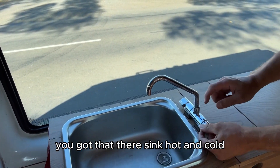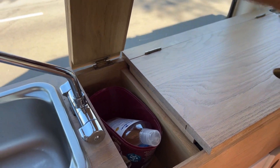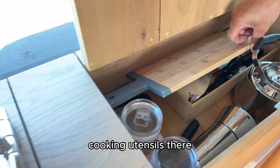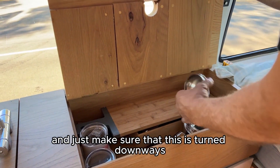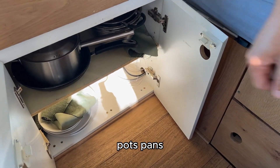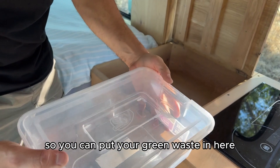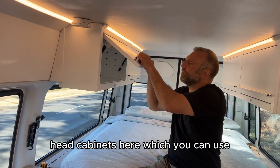You've got the sink here with hot and cold — you'll need to turn the pump on to use it. You've got all your cleaning equipment there. You've got a tea strainer for making tea, cooking utensils, an espresso machine (ground coffee only), cups, salt and pepper. Make sure this is turned down for the lid to close. On the top shelf you should find a chamois, tea towel, pots, pans, and plates. You've got your tables and brush and pan. This bin is for your green waste and hard rubbish there for recycling.